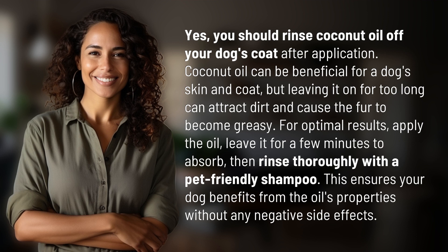For optimal results, apply the oil, leave it for a few minutes to absorb, then rinse thoroughly with a pet-friendly shampoo. This ensures your dog benefits from the oil's properties without any negative side effects. Another mystery solved!